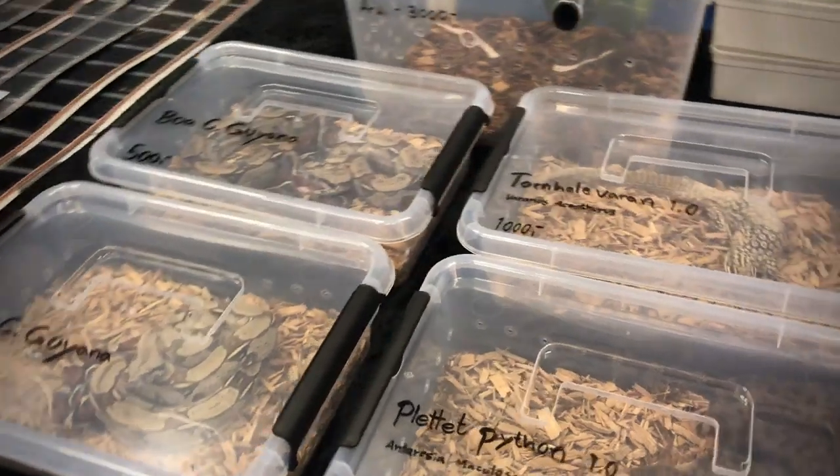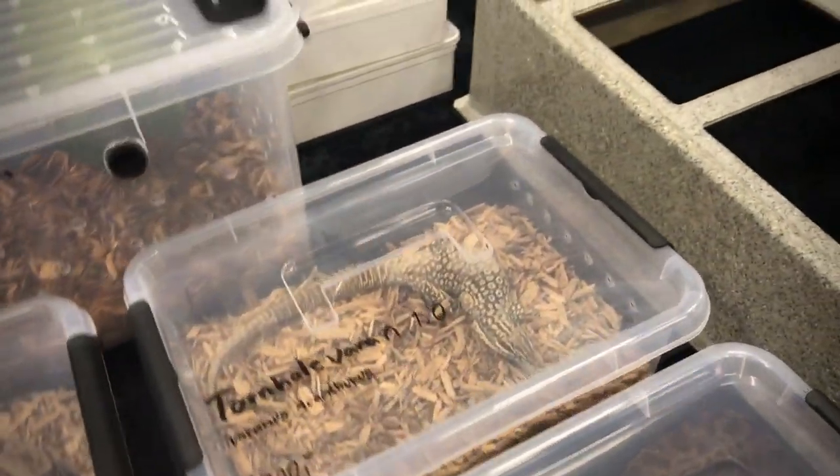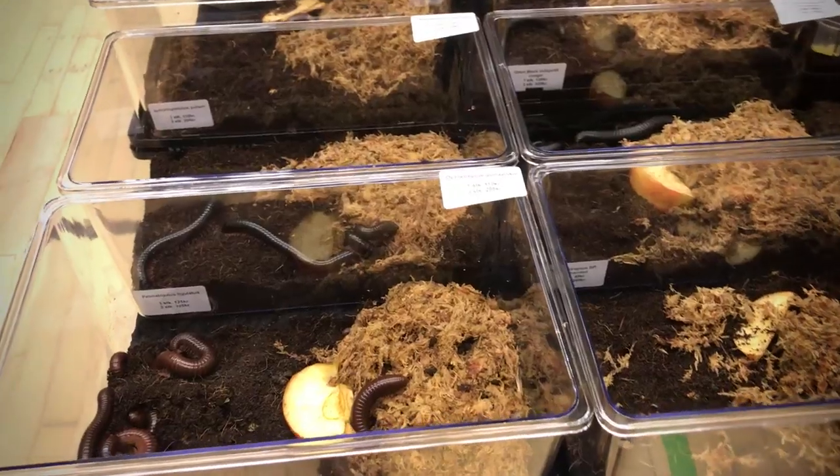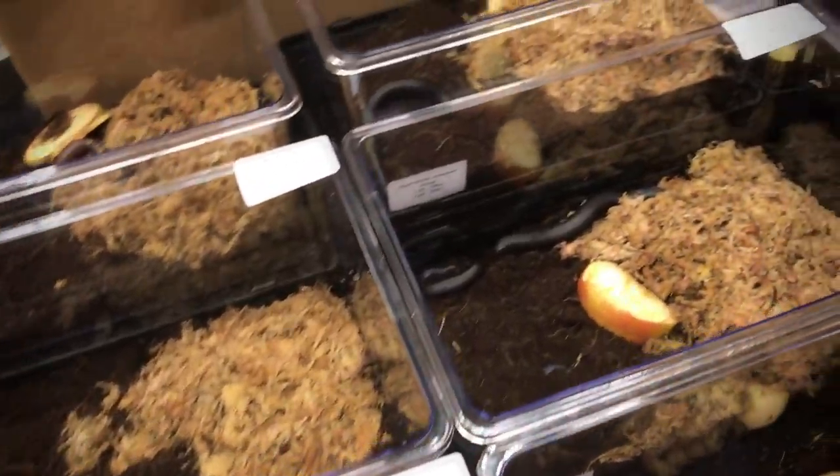So that you feel a bit more prepared when going in there, because honestly the reptile community is quite different from some other communities that you may find. It's not that it's terrible or anything — not at all, actually quite a nice place to be if you know the right people of course. So I wanted to share some of these must-knows, so here goes.